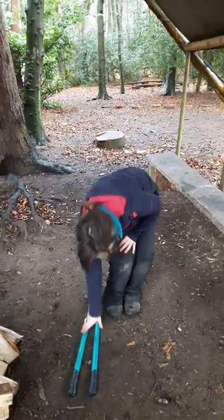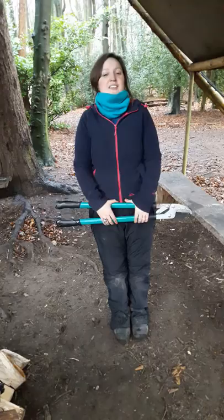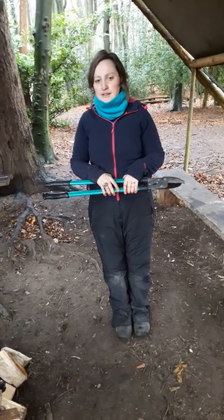And when I've finished using my lockers, I will always put them in a designated tool area under that tree or in the tool box. So that is my tool talk about my lockers.